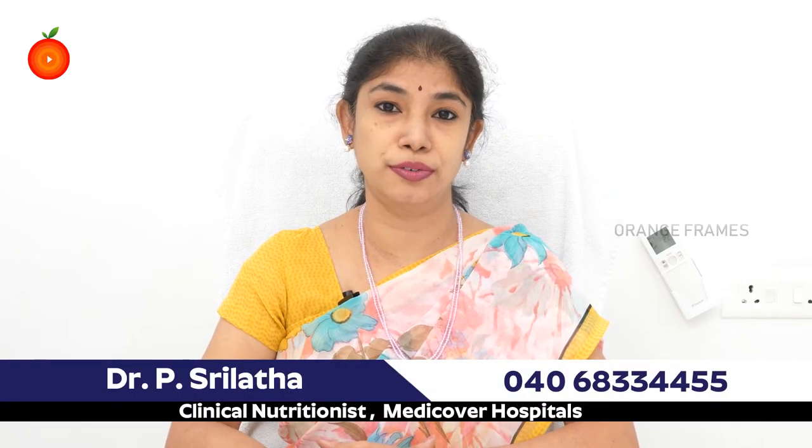Hello, I'm Sri Latha, chief dietitian at MediCover Hospitals, Madhapur. Today we will try to understand the nutritional significance of sorrel leaves, commonly called gongura. This has great nutritional significance — it is basically very low in calories.